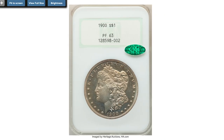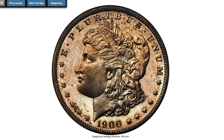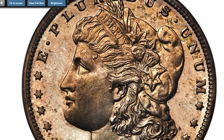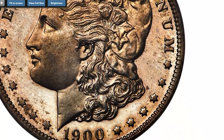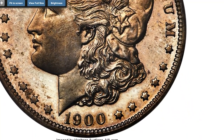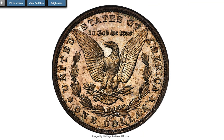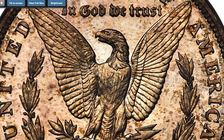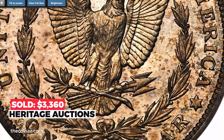Moving on to this 1900 Proof Morgan Dollar, graded PR-63 by NGC and provided with a CAC sticker. Undesignated cameo contrast characterizes each side of this select proof, casting light golden toning with deep watery fields. The strike is sharp throughout — an appealing proof type coin. This charming piece ended up selling for $3,360 at the same auction session.